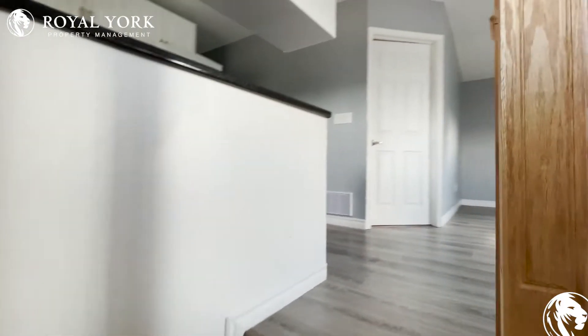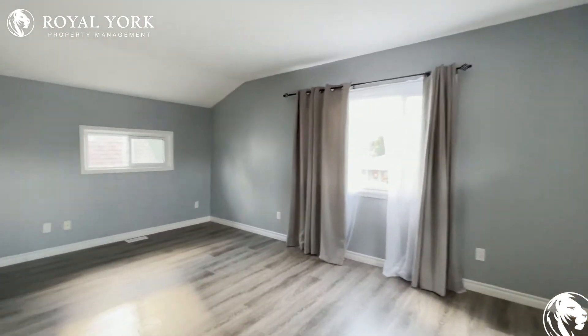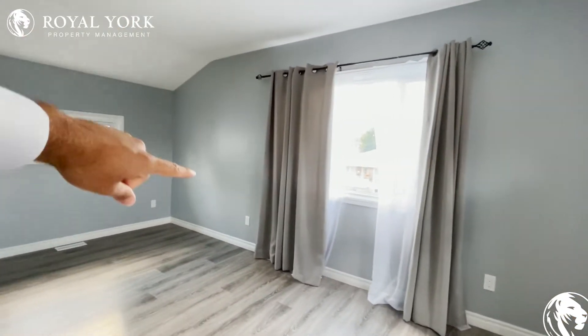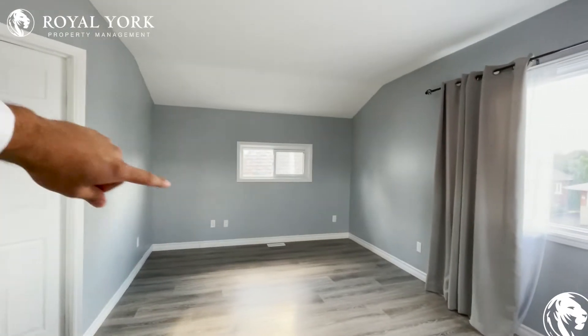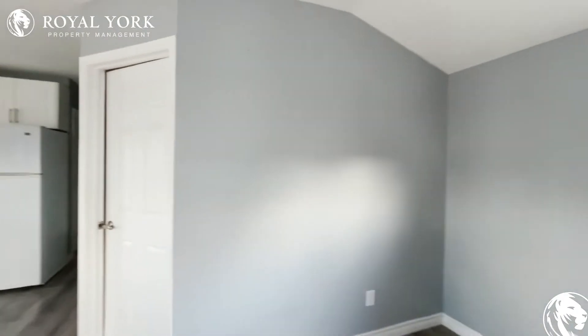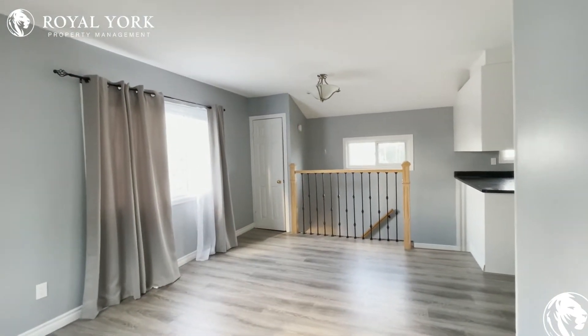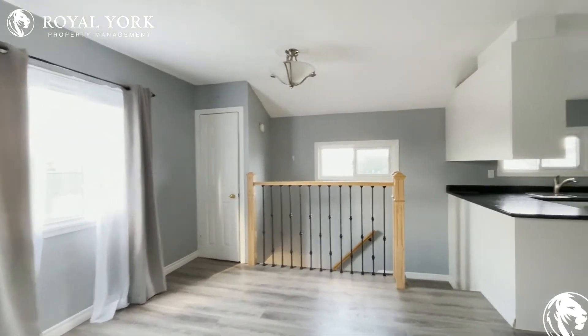We have two bedrooms and one bathroom in this unit. As we come up, we have our main living area over here where you can put a TV on this side, put some couches around. You have enough room here for a coffee table, a tremendous amount of natural light pouring in, and you can also fit a dining table that can seat up to four over there.